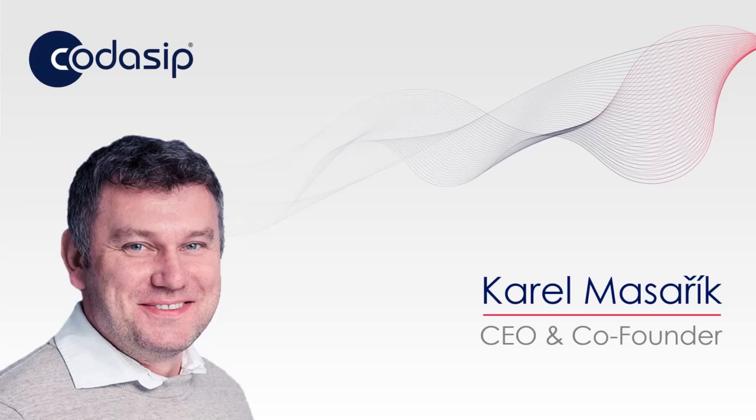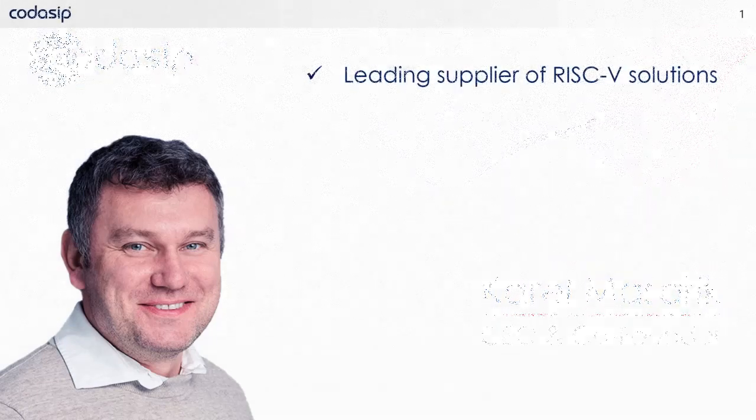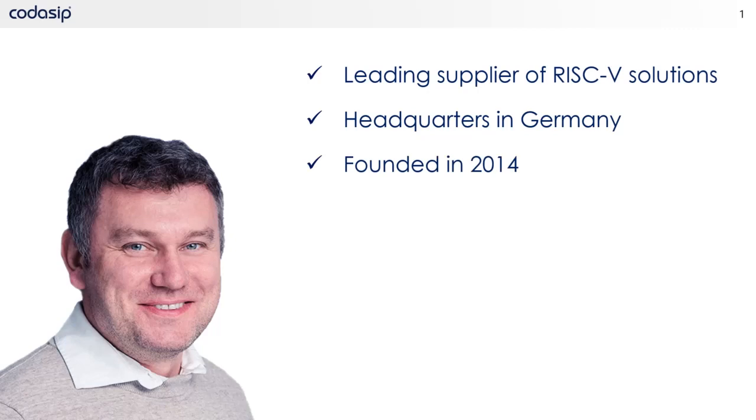If you are not familiar with Codasip, I would like to tell you a little bit more about us. Codasip is a leading provider of RISC-V processor IP and processor design automation tools. Our company headquarters are located in Germany, with R&D centers located in Europe, and we have over 80 employees with branch and sales offices worldwide.